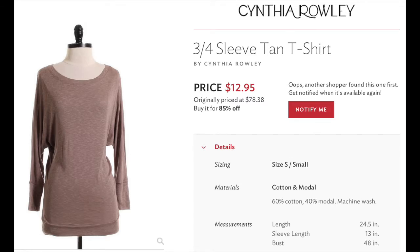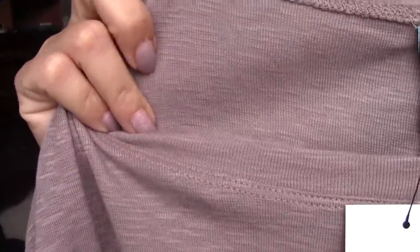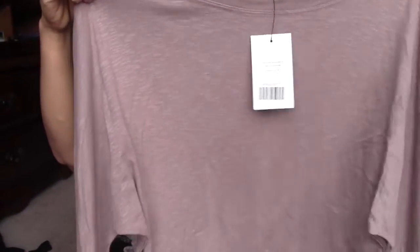The first piece is from Cynthia Rowley — it's a three-quarter sleeve tan t-shirt with wider arm sleeves. The material has a nice texture to it and it's obviously made very well. It has a little band at the bottom by the waist. This was originally $78.38 and I picked it up for $12.95.